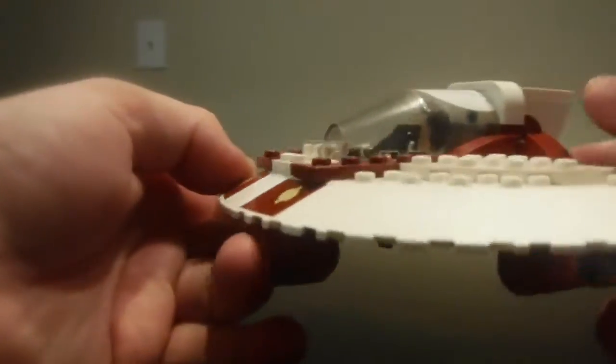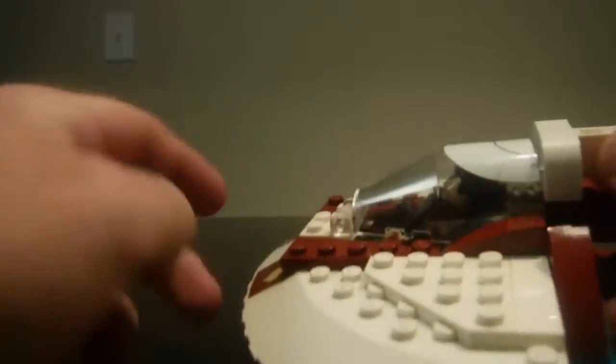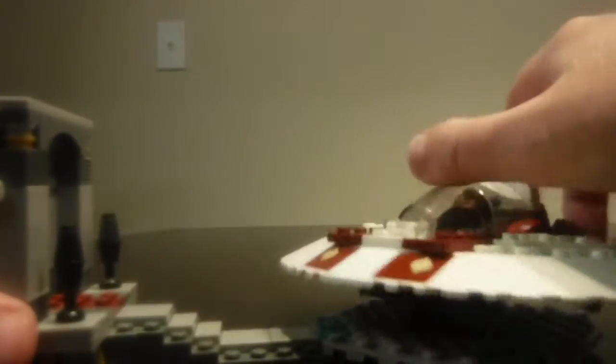I do like how they used the sloped white pieces all the way around. On the back are these little engine pieces that can move up and down just a little bit on both sides — great details all the way around on the ship. And there is a landing piece which serves as the holding piece, a pretty nice landing piece as well.